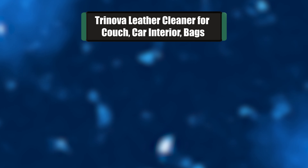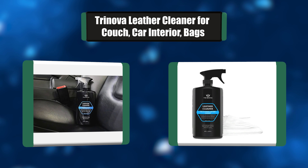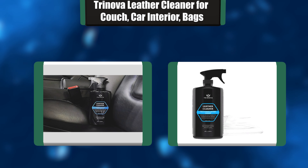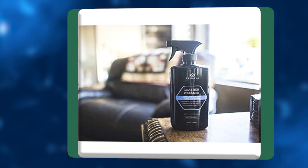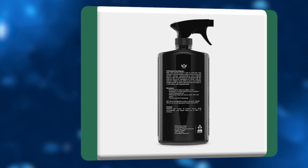Number 3: Trinova Leather Cleaner for couch, car interior, and bags. Well-used leather doesn't have to look that way. Trinova's Leather Cleaner removes stains, grime, and residue without compromising your leather's sheen or feel. This product is safe to use on any leather surface, as well as plastic and vinyl, leaving a soft surface with a gentle luster.